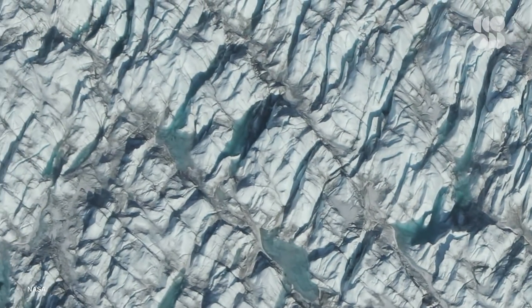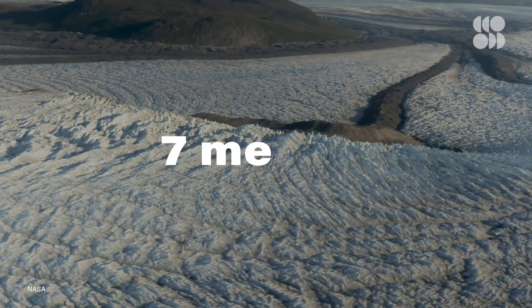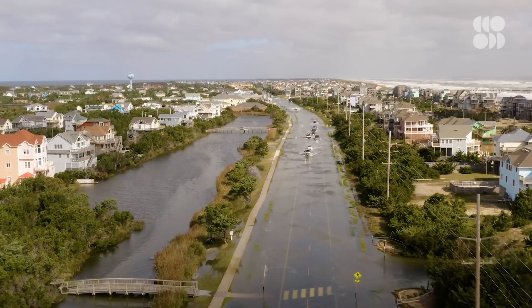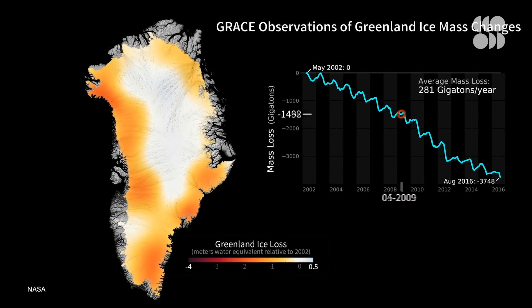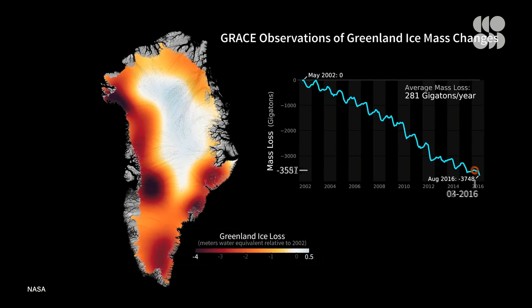Greenland's ice sheet is about three times the size of Texas, and if it all melts, the seas would rise by as much as seven meters. That's as tall as a two-story building, enough to flood coastal cities all around the world, from New York to London to Dhaka. And according to NASA observations, Greenland has been steadily losing ice for the past 30 years. If this trend continues, we'll be on course for the worst-case scenario of sea level rise.